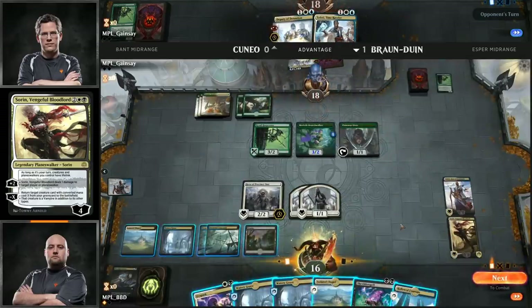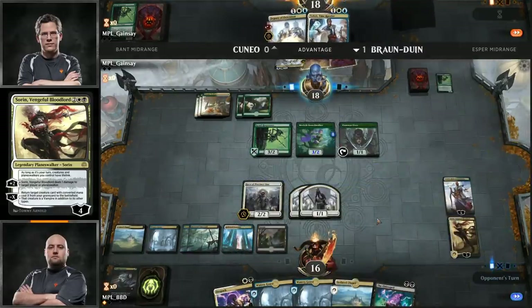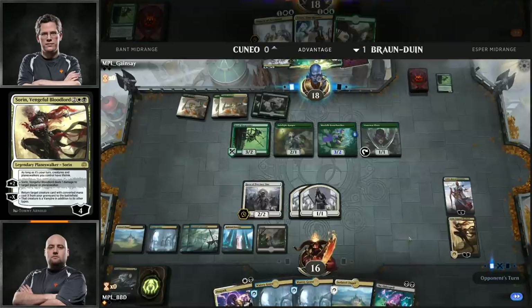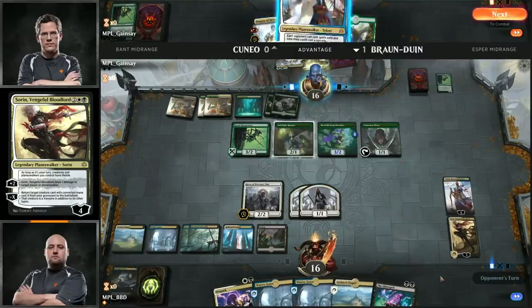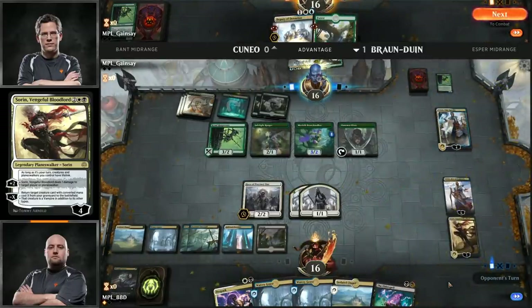It looks like he's replacing Elite Guard Mage — a 4-mana 2-3 flyer that draws a card is okay, but he's thinking that Hostage Taker is much better in this spot. Sideboard decisions done here. Game number two, BBD currently up a game over Andrew Cuneo. Let's take a look at BBD's opening hand — Teferi and DeSpark. This is probably a mulligan. He just doesn't have enough going early, and DeSpark doesn't come online until later.